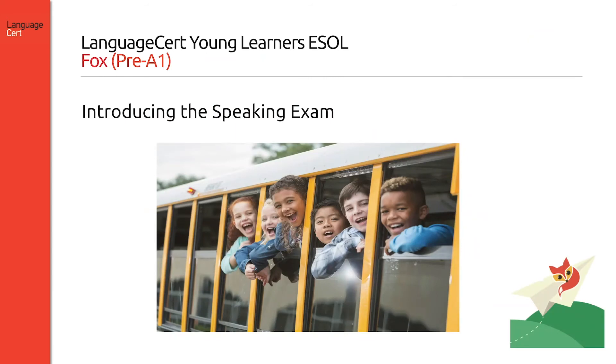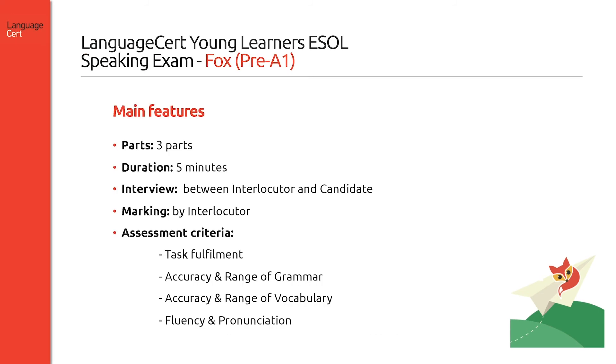Having presented the three components of Fox's written exam — listening, reading and writing — let's move on to the speaking exam. The speaking exam consists of three parts and lasts for approximately five minutes. The interview takes place between the candidate and the interlocutor, who also assesses the candidate's performance. Four assessment criteria are used: task fulfillment, accuracy and range of grammar, accuracy and range of vocabulary, and fluency and pronunciation.